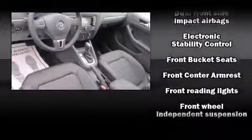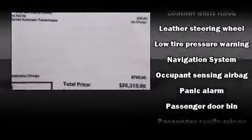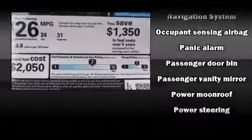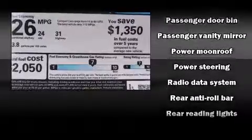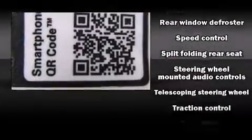Volkswagen also prioritized safety and security with features such as head curtain airbags, front side impact airbags, traction control, brake assist, a panic alarm, and four-wheel disc brakes with ABS. For added security, Dynamic Stability Control supplements the drivetrain.